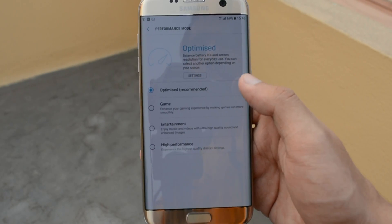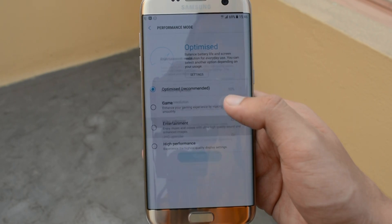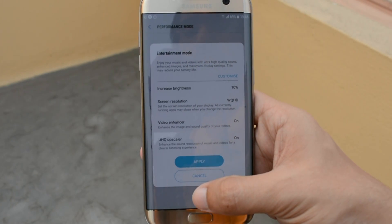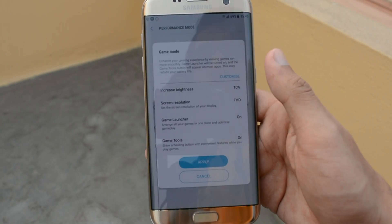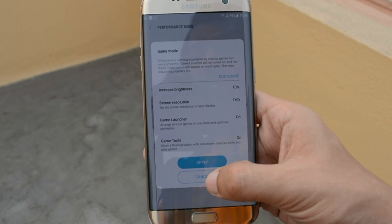We also get Performance Mode. Performance Mode increases performance and gives us three options: the gaming option, the entertainment option, and the high performance option. All three increase your screen resolution to full HD and boost up the brightness to 10%, with a slight change in CPU performance from category to category. But what all three have in common is that they'll drain your battery — but they give you high performance, that's why it's called high performance mode.